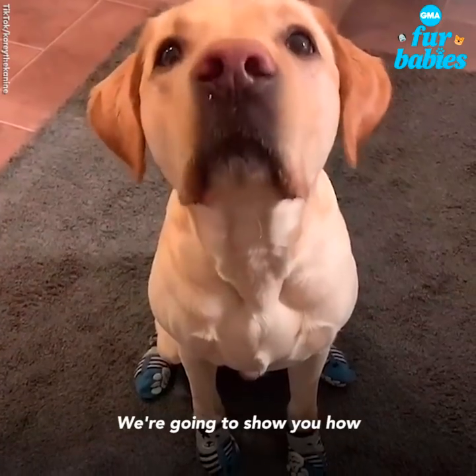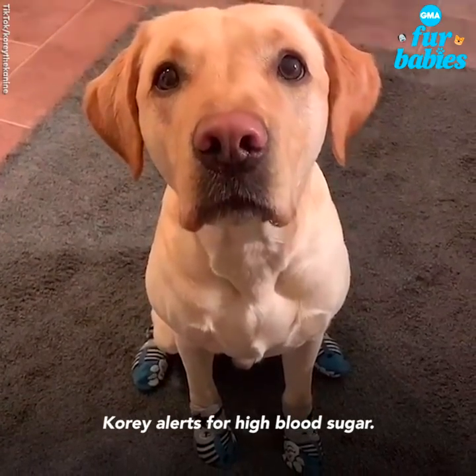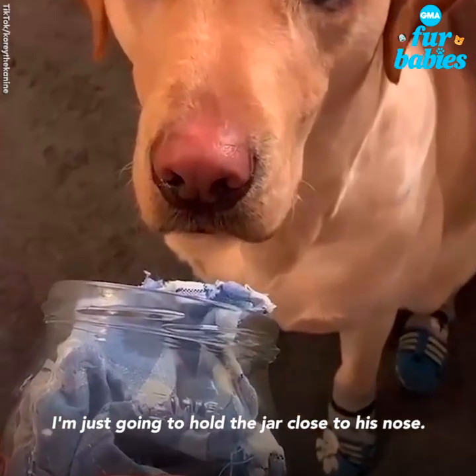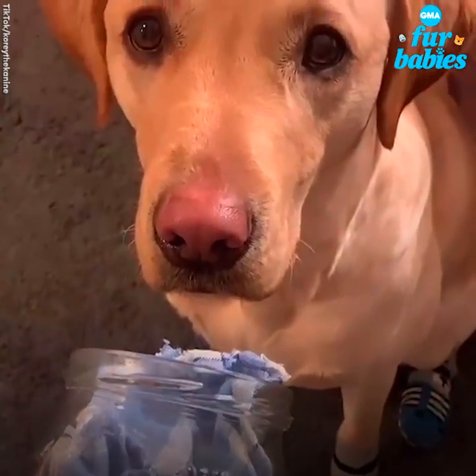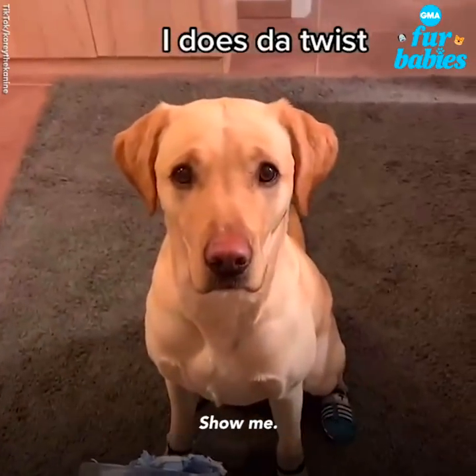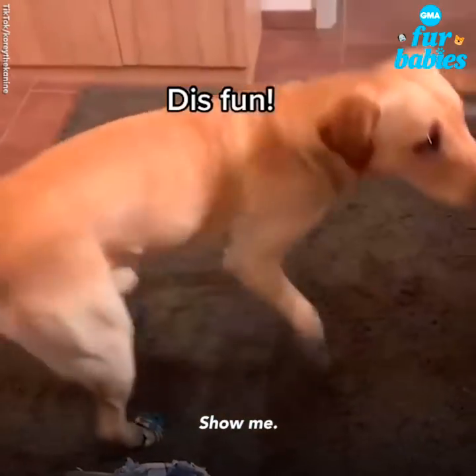We're going to show you how Cory alerts for high blood sugar. I put these towels on me when I had a high blood sugar. I'm just going to hold the jar close to his nose. His alert for highs is spinning around in a circle. Show me. Good boy.